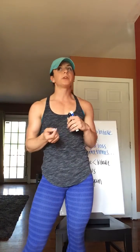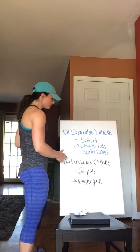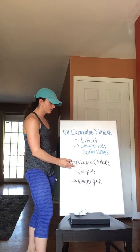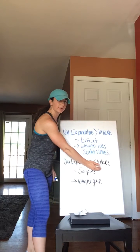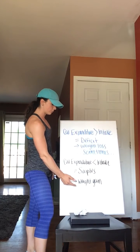I'm going to assume that the basic fundamental understanding of calories in relation to weight loss is that if you consume more calories than you burn, you're going to end up gaining weight. If your caloric expenditure — the number of calories that you burn — is less than your caloric intake — the number of calories that you consume — it's going to result in a surplus, which then results in weight gain.